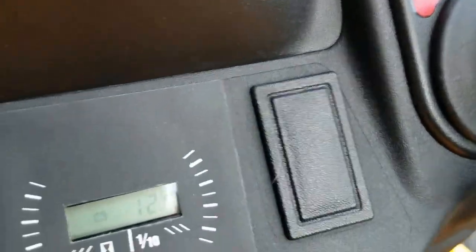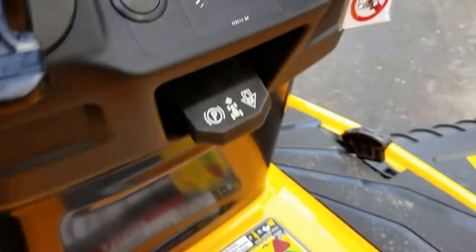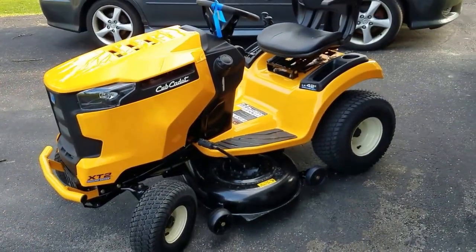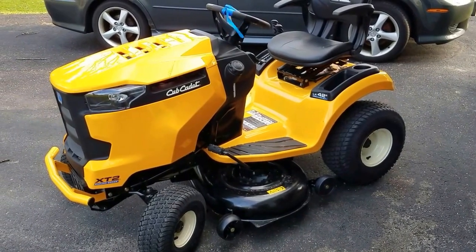It's got about half an hour on it. And this is going to be my first riding lawnmower — technically my first riding lawnmower. I used to use one at my parents' house years and years and years ago.